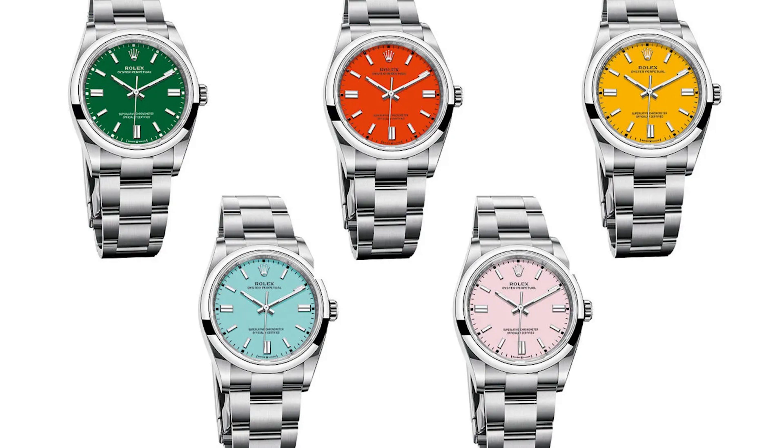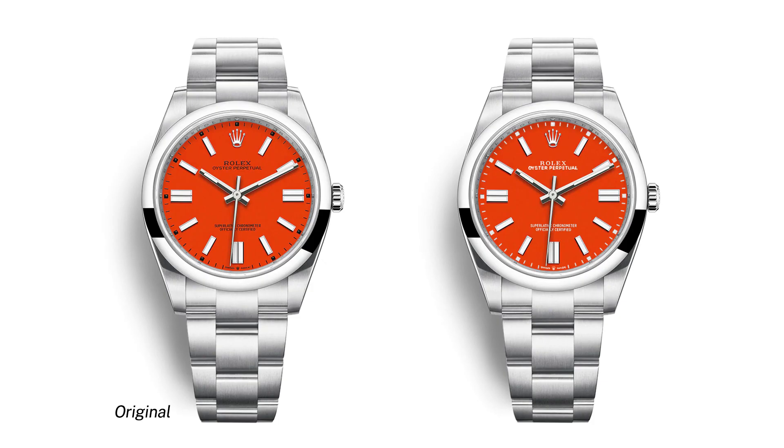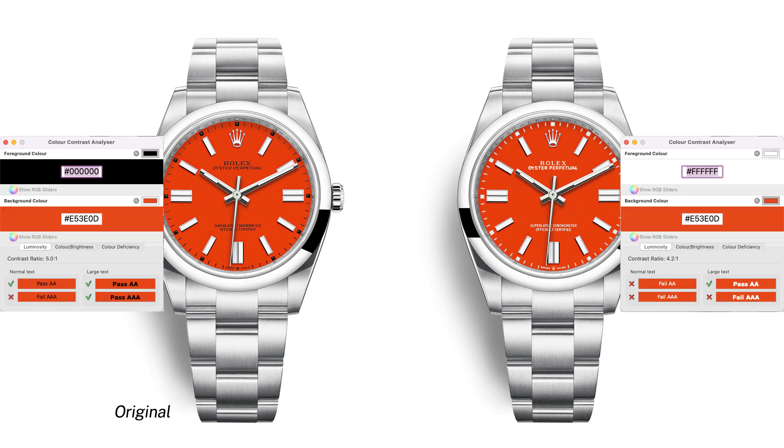Out of all the colors, I personally found the coral red a bit odd. I was thinking to myself: why have it in black text instead of white? Personally, I think white text would look much better against the red background. This didn't click to me until later — I was curious and did a contrast check.